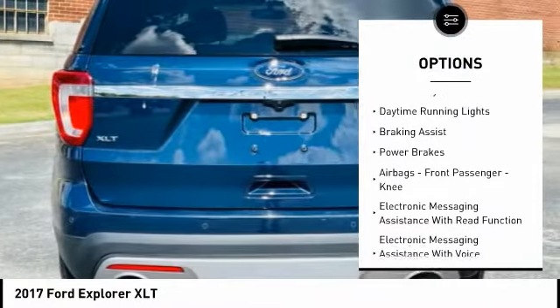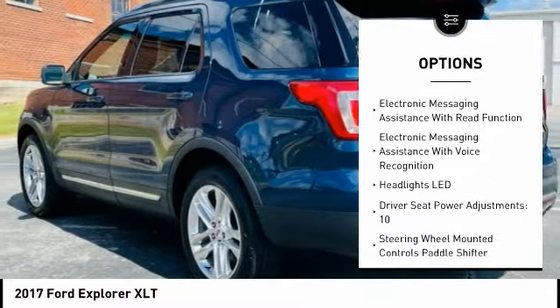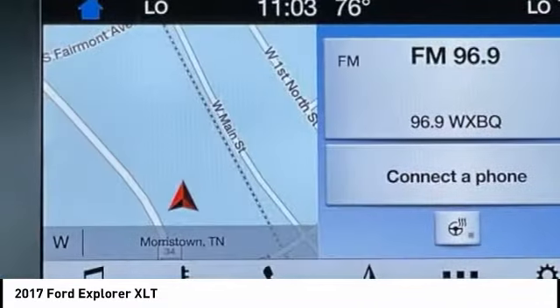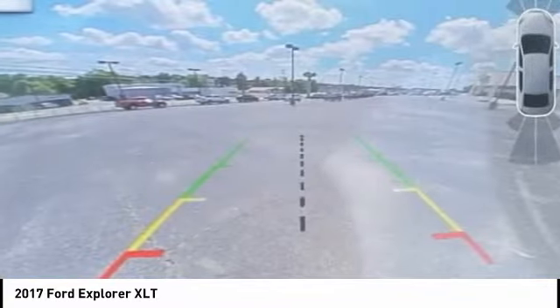Hill descent control, traction control, stability control, roll stability control, daytime running lights, braking assist, power brakes, airbags, front passenger knee airbag, electronic messaging assistance with read function, and electronic messaging assistance with voice recognition. This vehicle offers reliability and good looks at a great price.